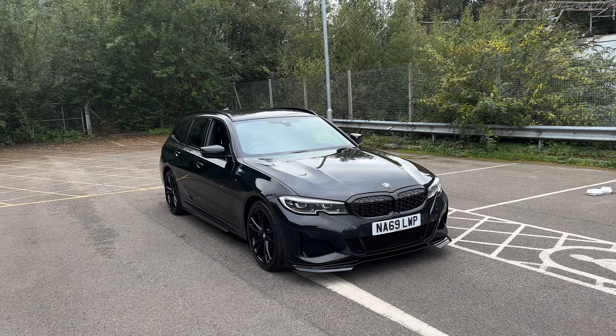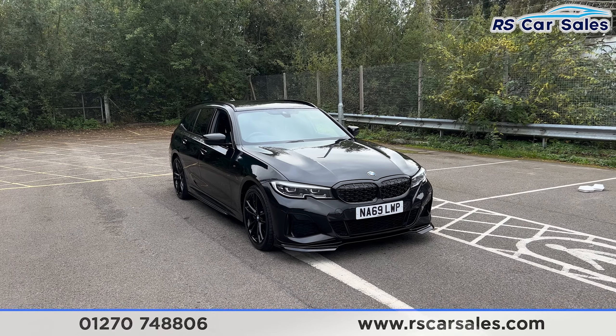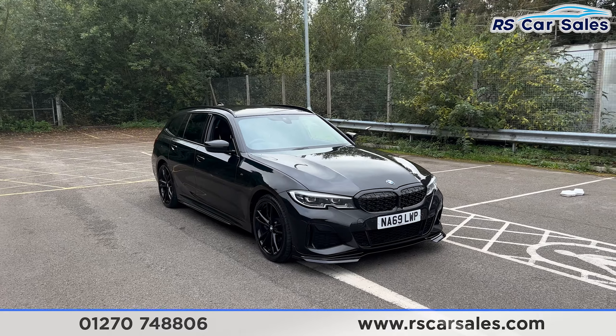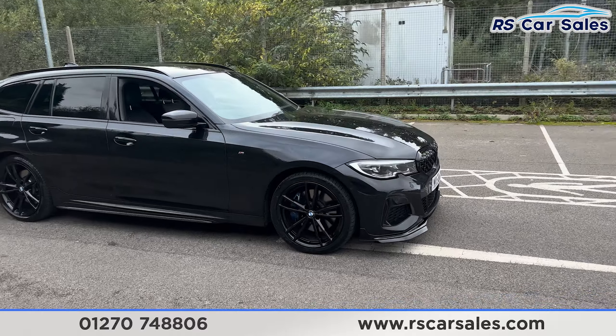Here we have a 69 plate BMW M340i xDrive estate. This vehicle comes with over £4,000 worth of optional extras, all listed on the website, but just to mention one — we do have the technology package.